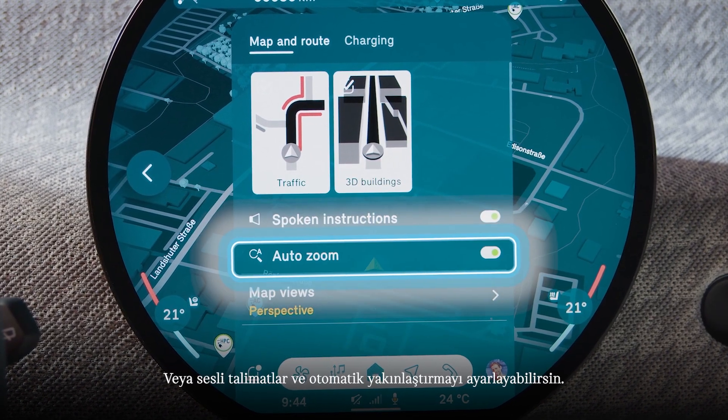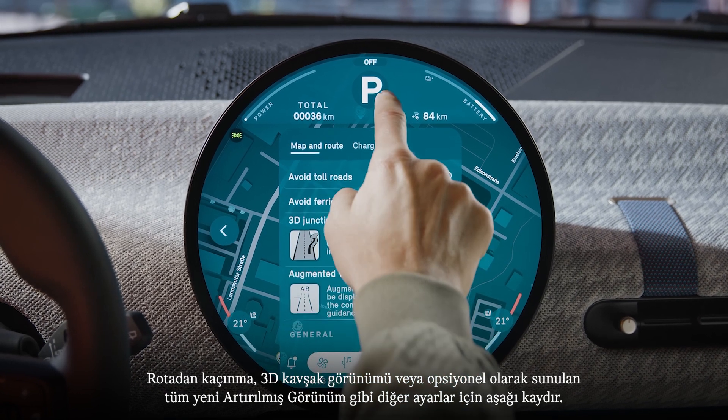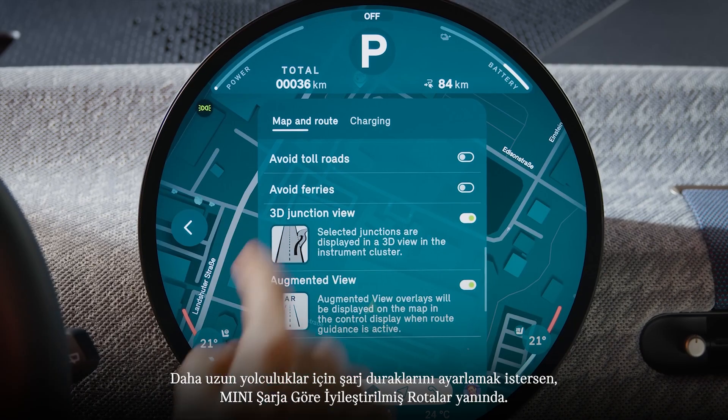All spoken instructions and auto zoom are available. You can switch the map view, for example, to 'In Direction of Travel.' Scroll down for further settings like route avoidance, 3D junction view, or the all-new optionally available augmented view.